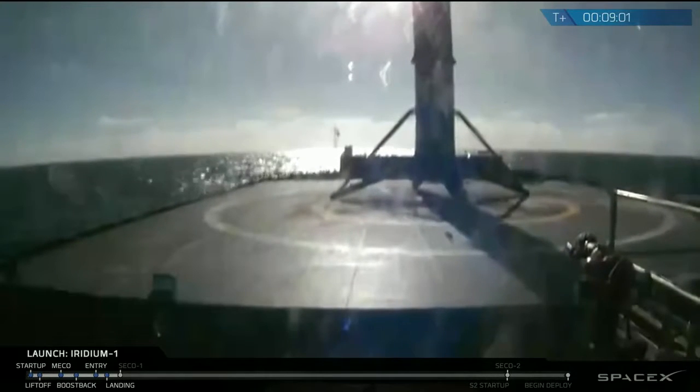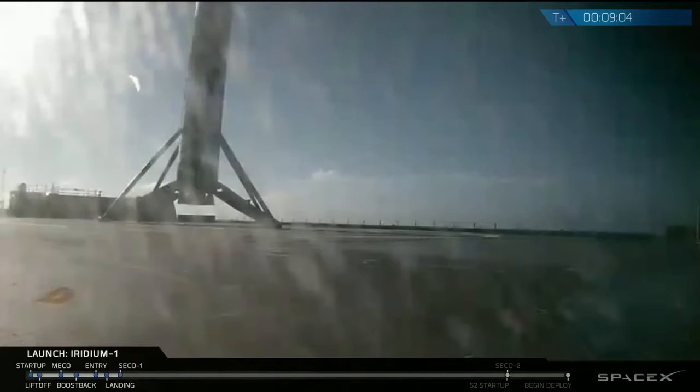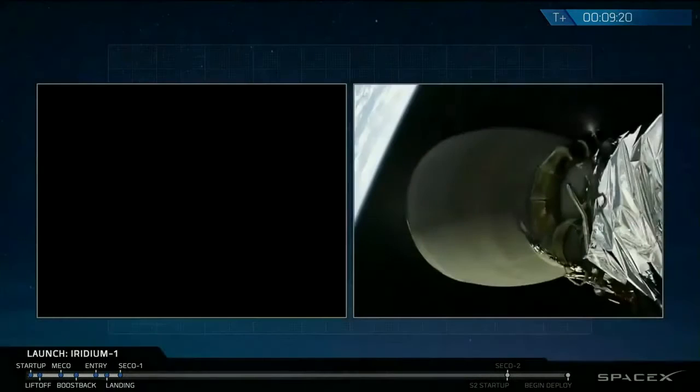Yeah, it's standing right in the center of the X there. Wow. Now amidst all the excitement, it's important to remember this is not the primary part of the mission. The Iridium mission — we'll go up to John to hear what the status of that is.